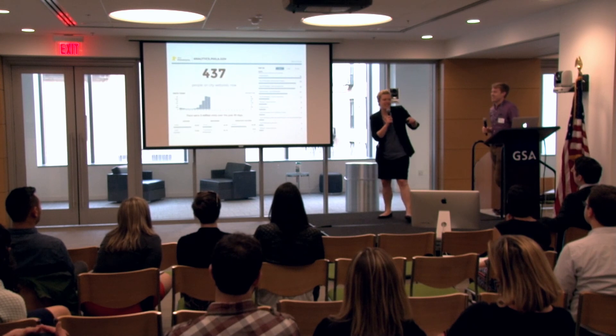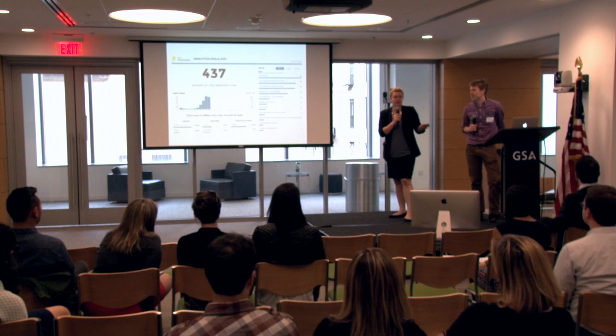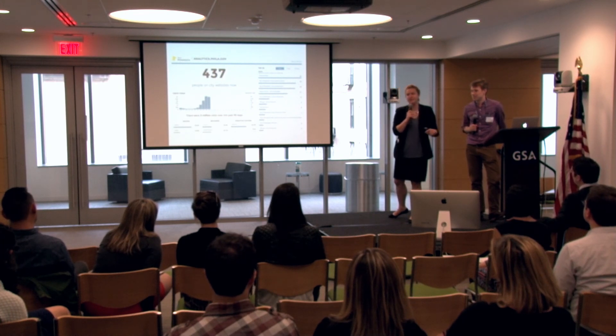One more thing we wanted to mention: we didn't actually put it together in just three weeks. I mean, we did put it together in three weeks, but we forgot to mention that this was over two years of really hard work on the Digital Analytics Program at the GSA.